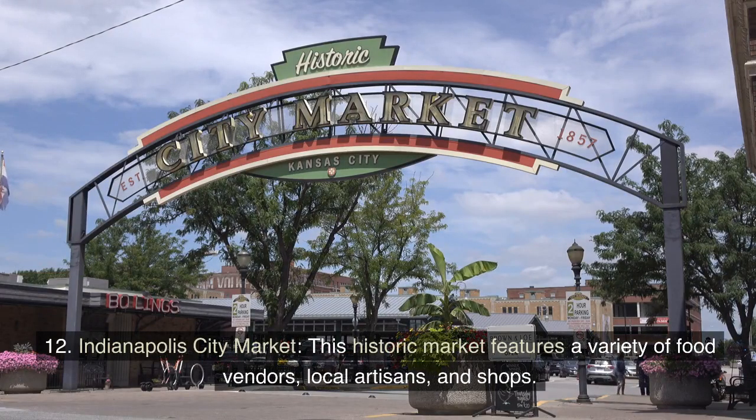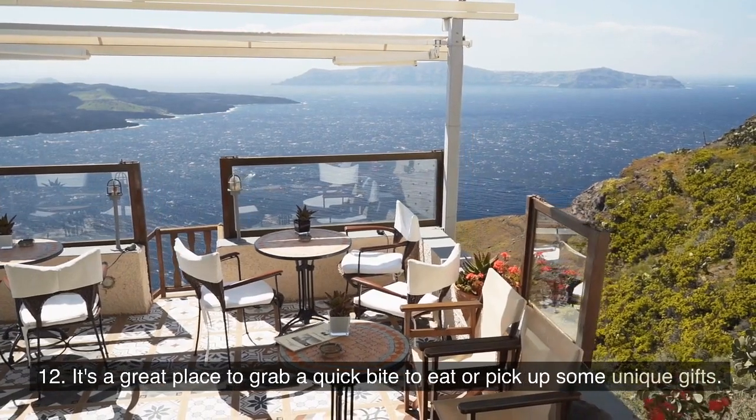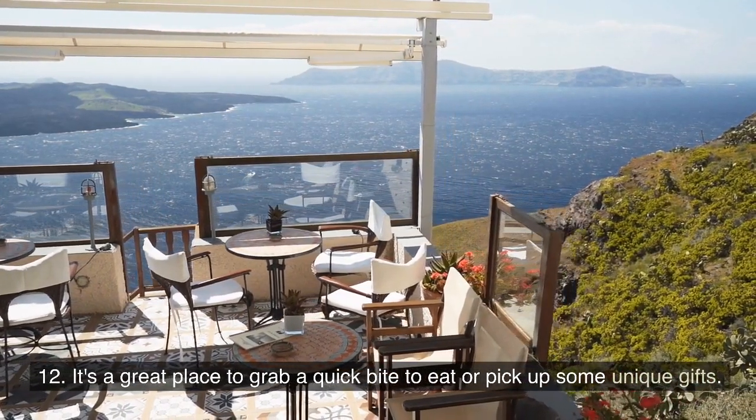Indianapolis City Market: This historic market features a variety of food vendors, local artisans, and shops. It's a great place to grab a quick bite to eat or pick up some unique gifts.